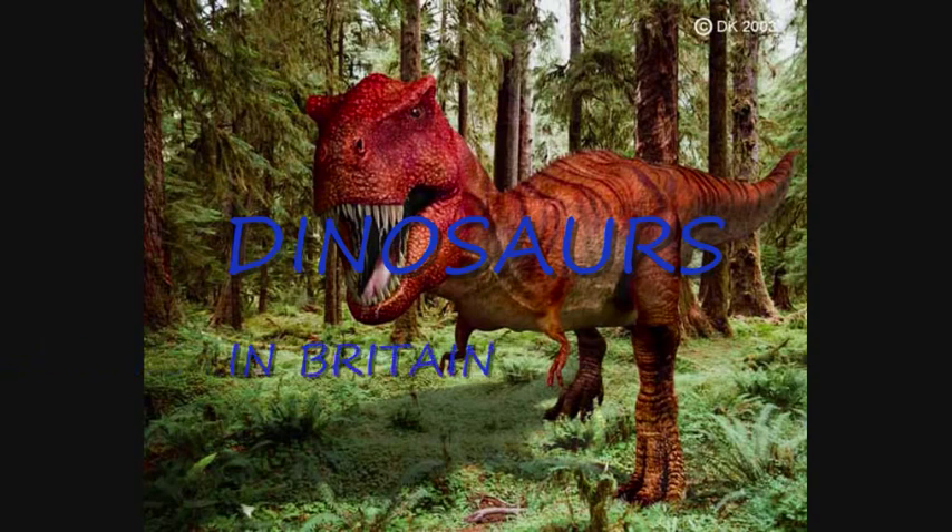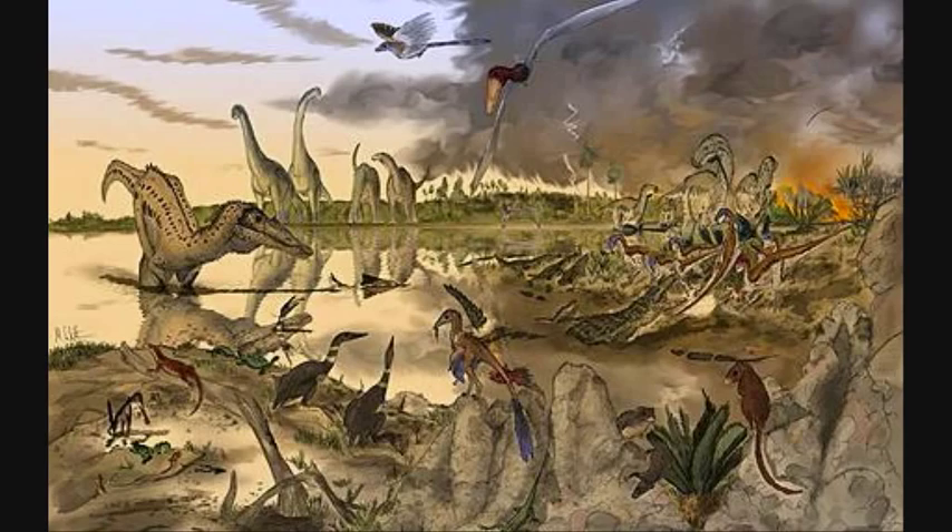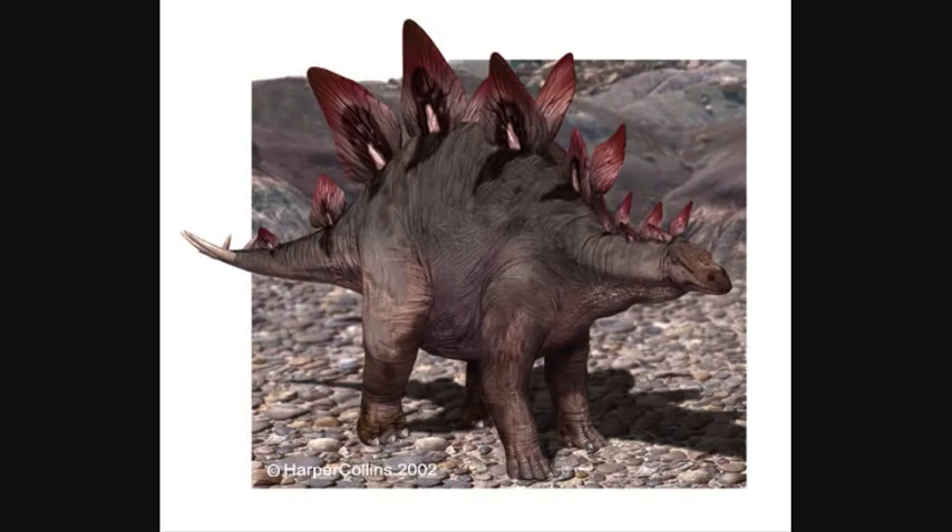Everyone has heard of the giant carnivore T-Rex and the armoured herbivore Stegosaurus from North America. But do you know anything about the dinosaurs found beneath our feet? Hello, I'm Professor James Appleby. I'm a paleontologist and I have worked with dinosaurs for many years. Recently, I discovered that many people did not know anything about the dinosaurs found in their home country. So, this is the story all about the dinosaurs found in Britain.